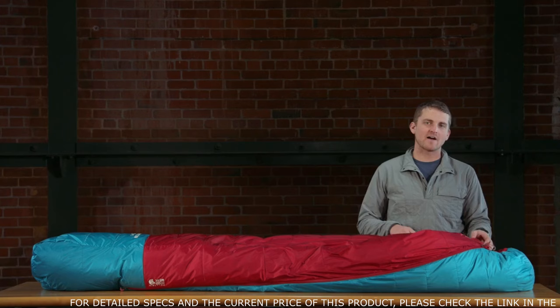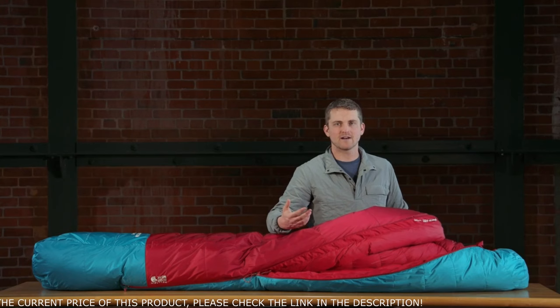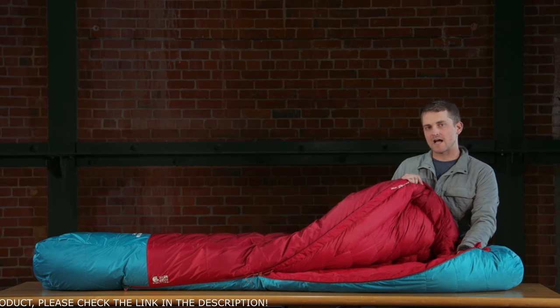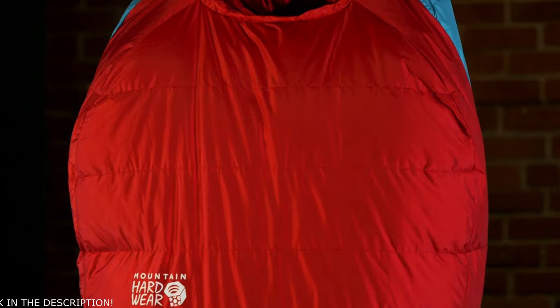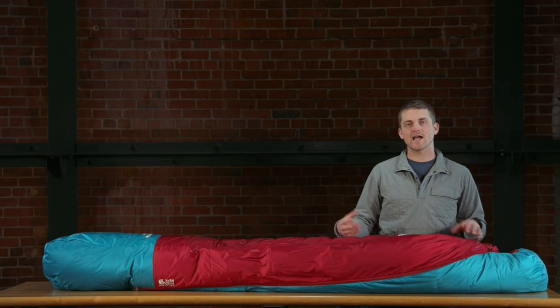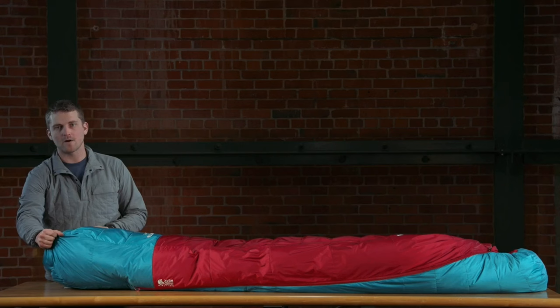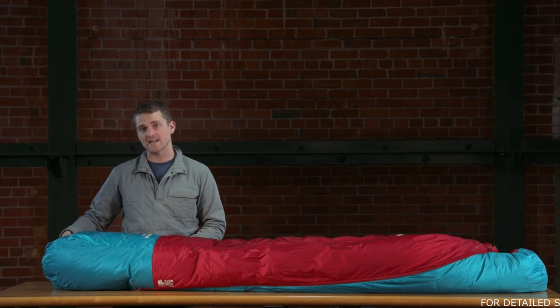The bag features a number five YKK zipper with anti-snag that plows fabric out of the way to easily allow you to get in and out without snagging. It also features an overstuffed draft collar that seals around your shoulders to keep cold temperatures out of the rest of the bag. The expedition mummy cut is slightly roomier and longer to allow you to place necessary items in the bottom of the bag so they don't freeze in your tent. The ergonomic contoured foot box provides ample room so you're not compressing the down, which leads to cold spots and discomfort.